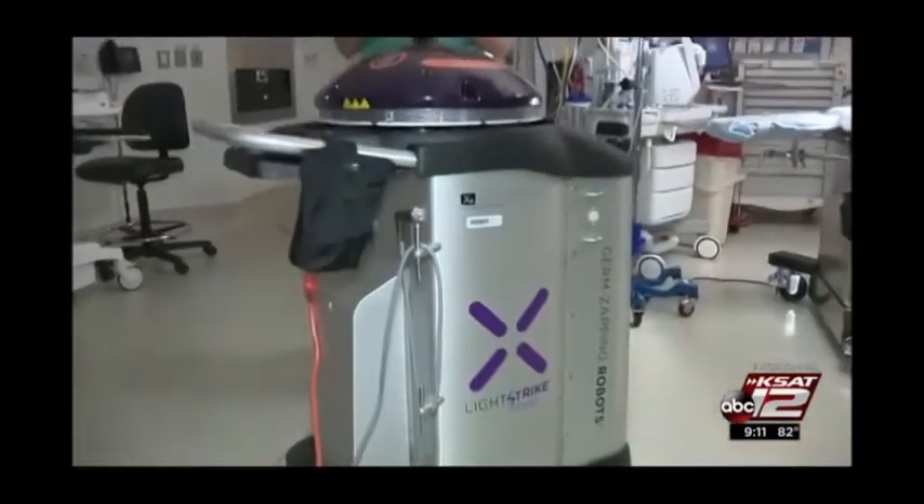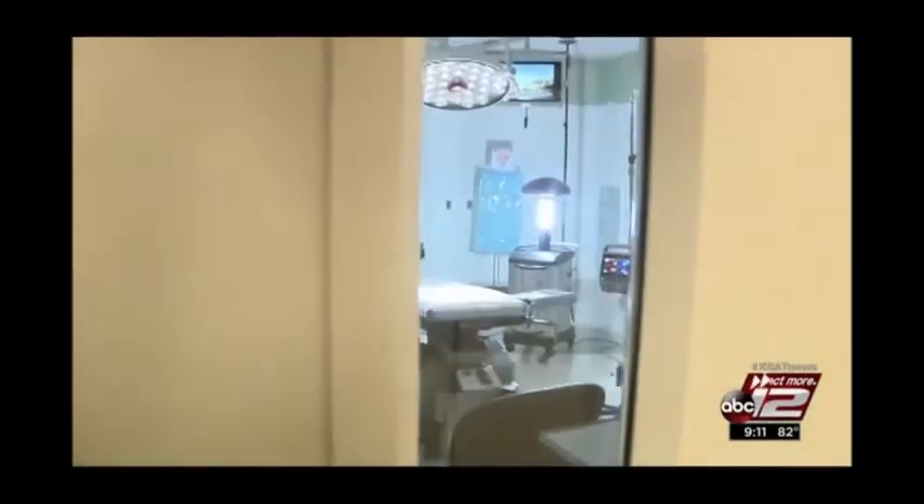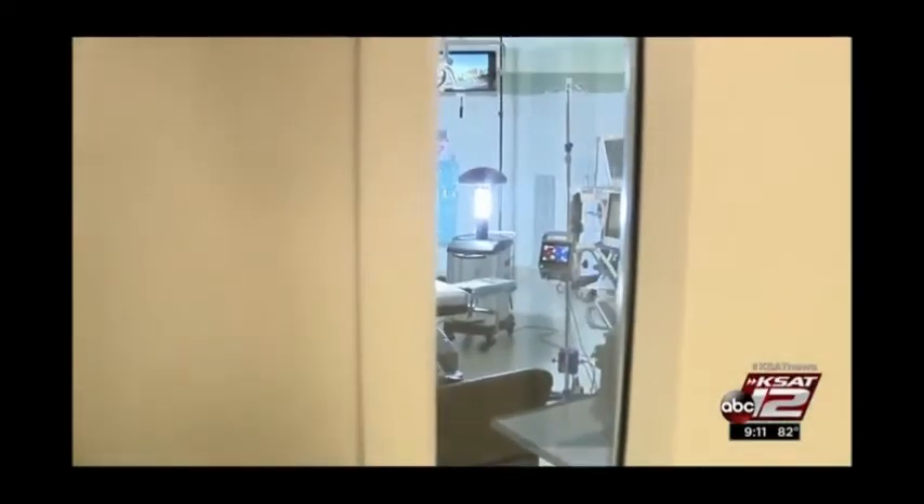He says this product helps eliminate that problem. After just 10 minutes, the machine has already cleaned the surfaces and the air in the room. We give patients preoperative antibiotics and antibiotics for 24 hours after a total joint prosthesis is put in, but this is even more than that — it's cleaning the environment before we get in there.